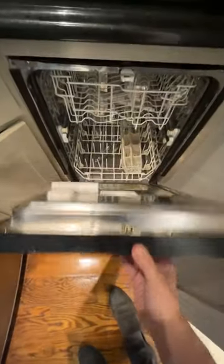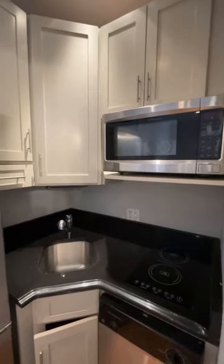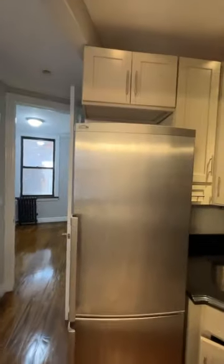Full-size dishwasher, a little cooktop, microwave — because let's face it, you're not doing much cooking here — a little sink, and a nice full-size refrigerator.